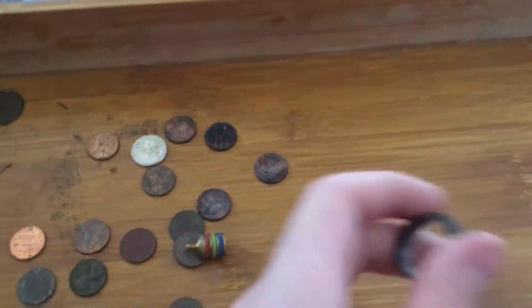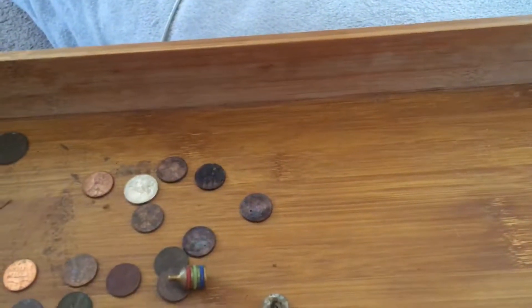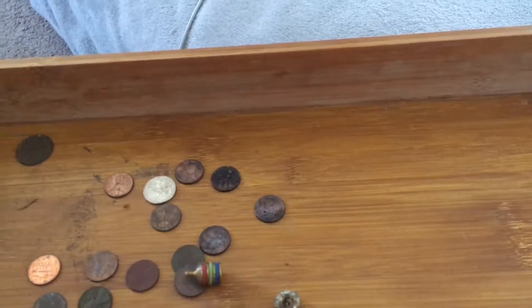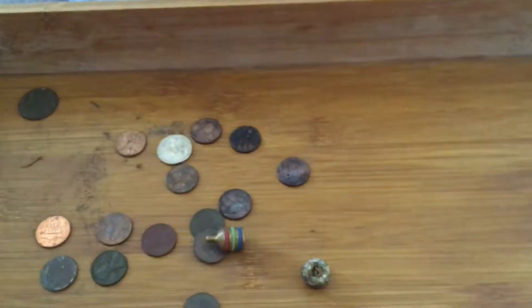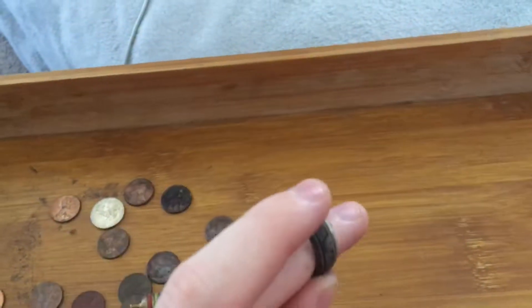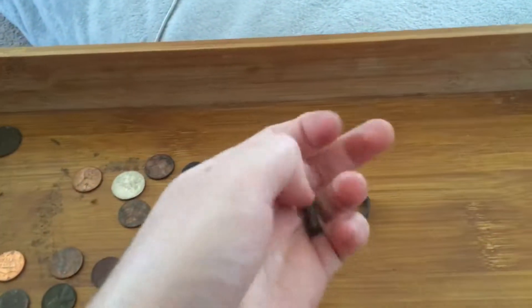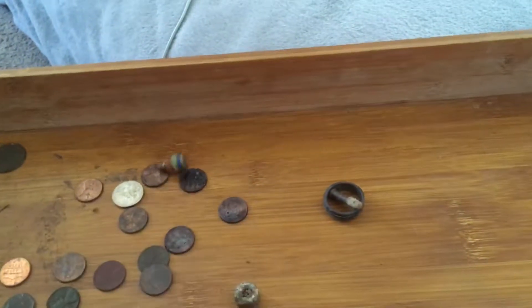I found a massive one. It's got some circular designs on it. It says 925, so that tells me it's silver. That's why I keep these two separate from this other stuff — because these two are the best finds.